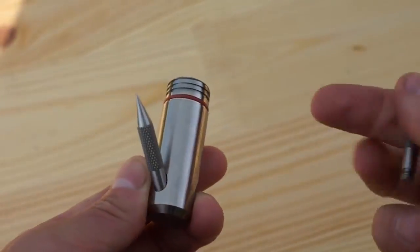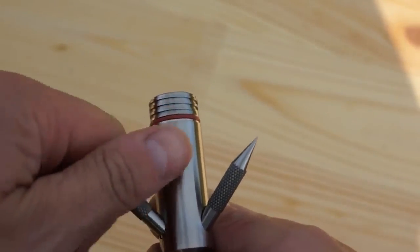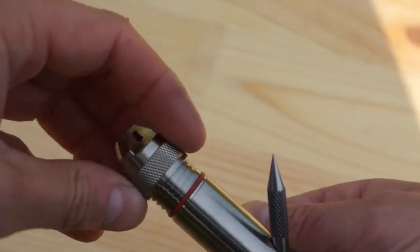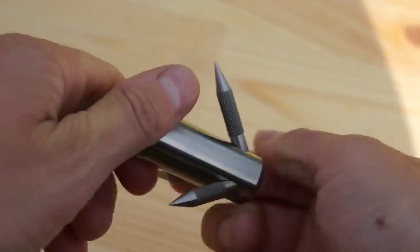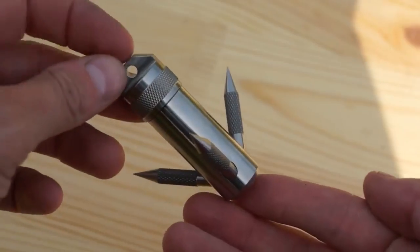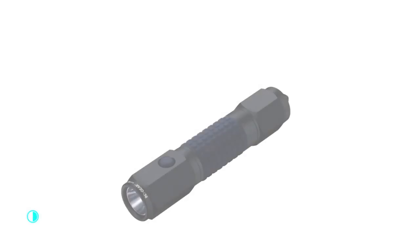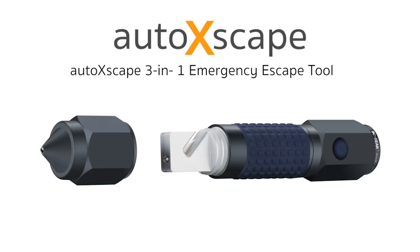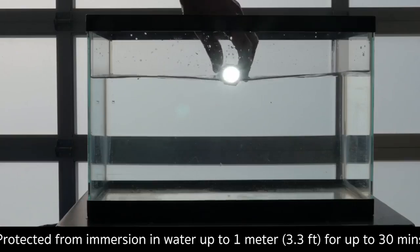Despite its small size, this hook can support a weight of 770 pounds. If used with a paracord rope, you'll have an easy-to-carry tackle useful in all kinds of situations. You can purchase this device for a price of $60.